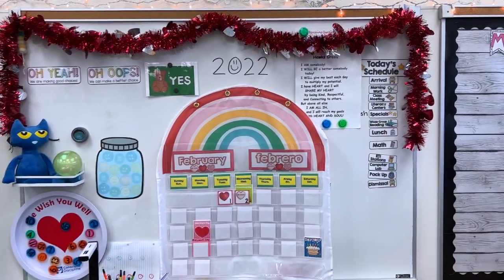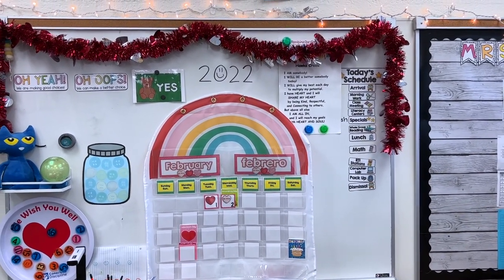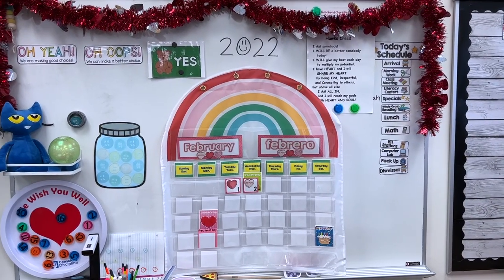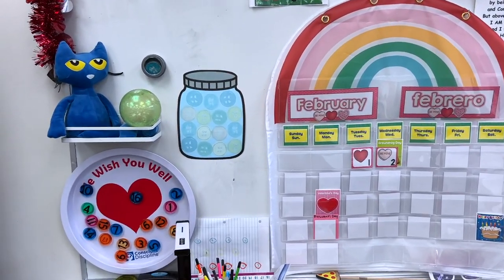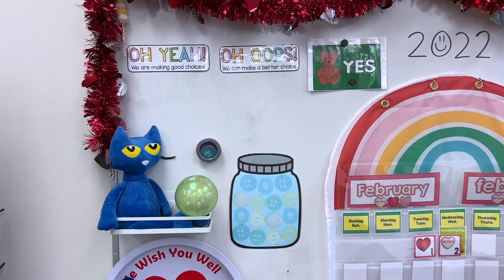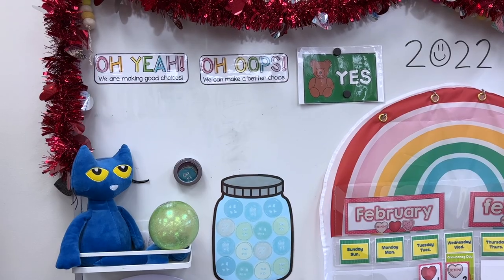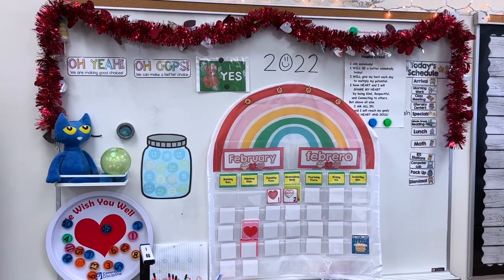Moving right along, my next bulletin board in the front is my calendar area. I have our daily schedule, our Hawks Creed that we use for our school — we say that every morning during announcements. Then I have our calendar, which I got this cute rainbow holder from Target this past year. I also use this to hold our Wish Well, where we put people who are absent in the middle of the heart and wish them well in the mornings — that's from Conscious Discipline.